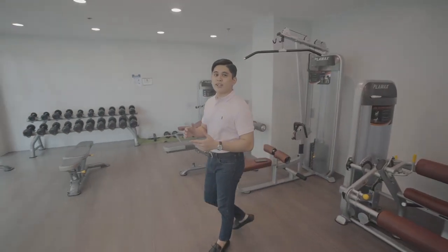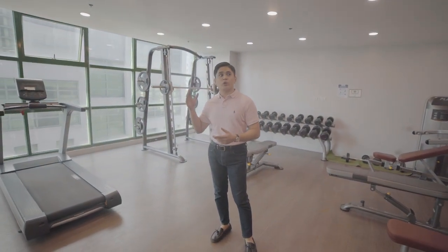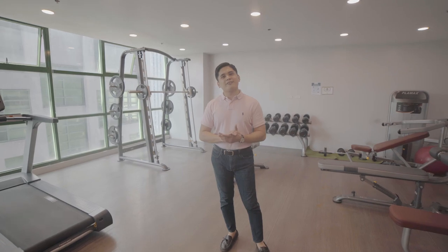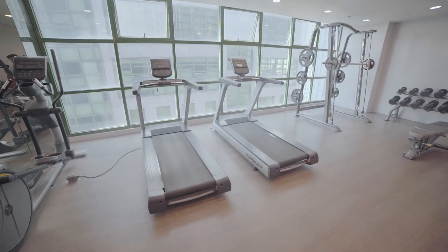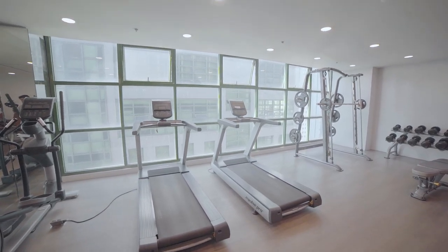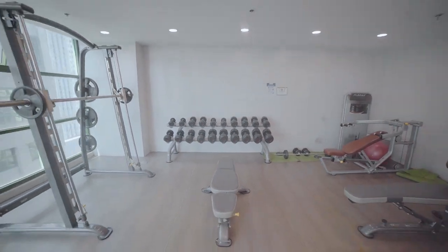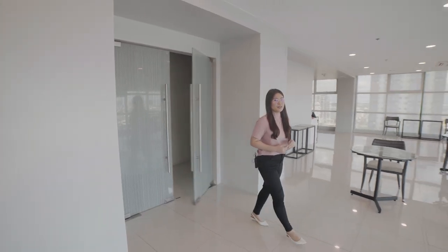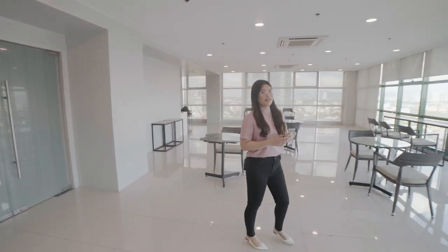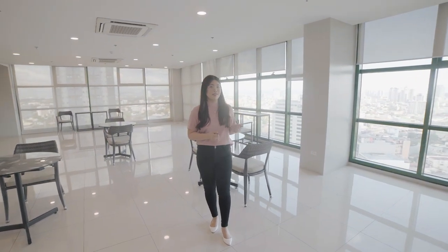This fitness gym is one of the standard amenities found in Vista Residences. Start living a healthy lifestyle by making use of the world-class equipment found here. Day and night celebrations can be more fun and special with our function hall. Because of the floor-to-ceiling glass panel, one can enjoy a beautiful view of Quezon City from the inside.